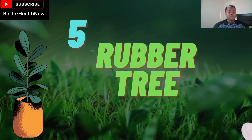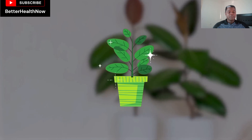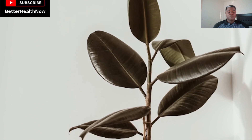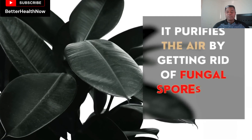Number 5: Rubber Tree. The rubber tree has oval, shiny, and leather-like leaves, which have a glowy effect and give a perfect look to your house. It is an inexpensive and non-allergic indoor plant with countless benefits and an attractive appearance. It purifies the air by getting rid of fungal spores and bacteria.